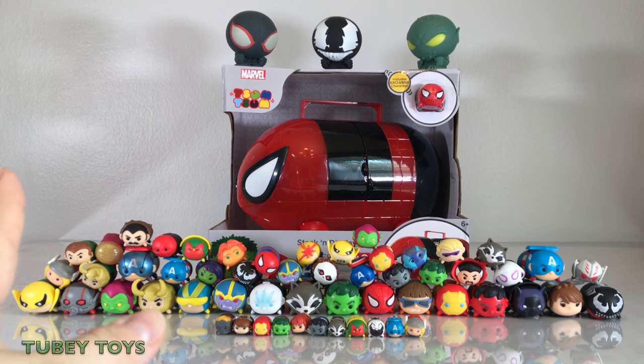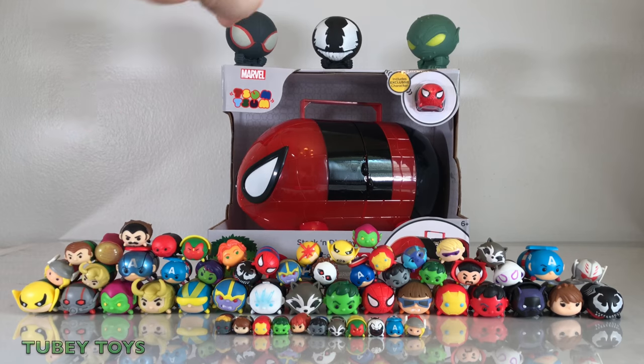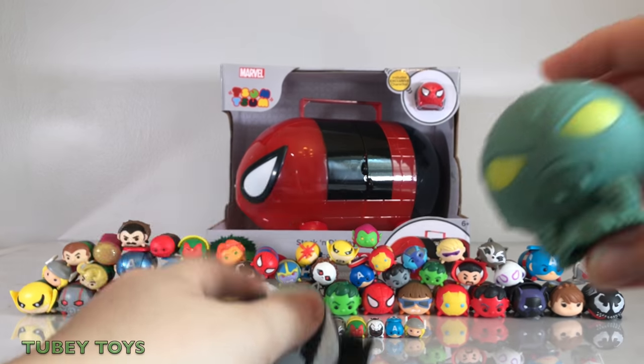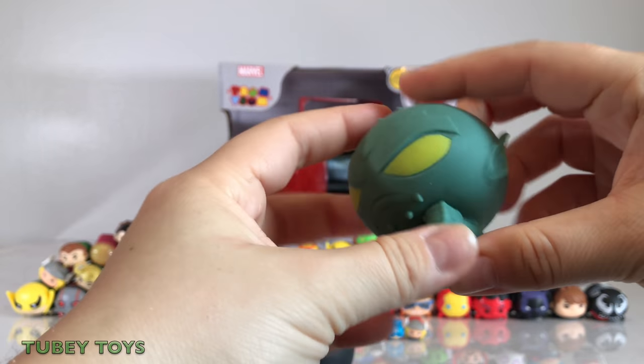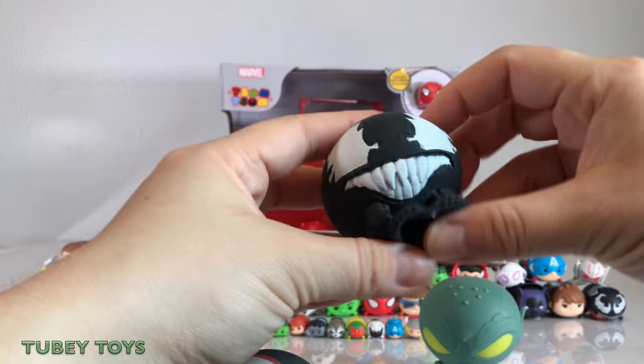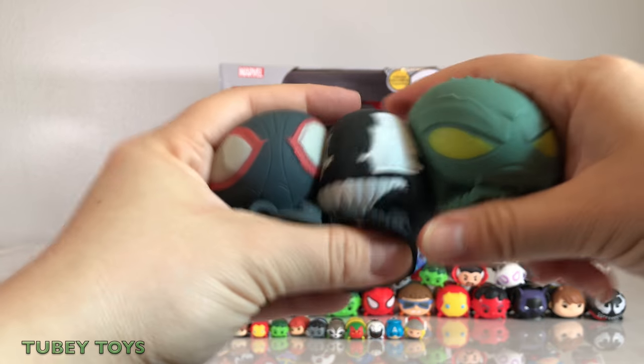We also include these really cool squishy Mashems that have just come out. They're just like the Hatchimal ones, and I just wanted to show you guys them. We already opened these, but look how super squishy they are. This is the Green Goblin, right? Yeah. And this is from Spider-Man.